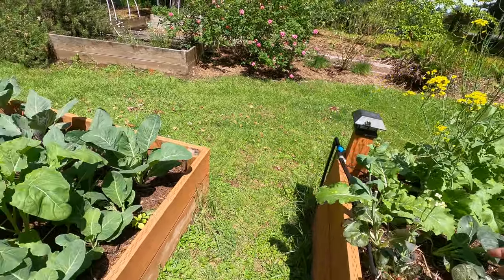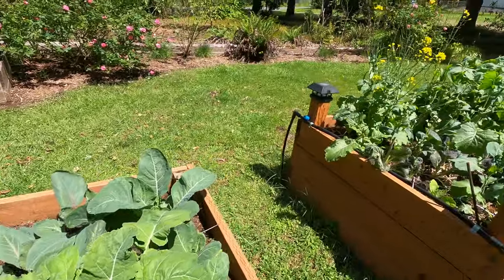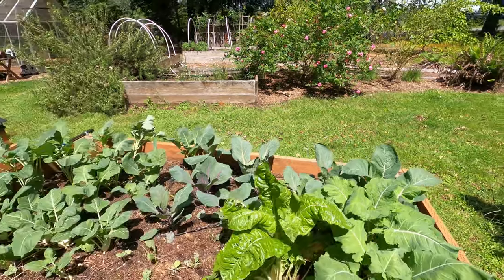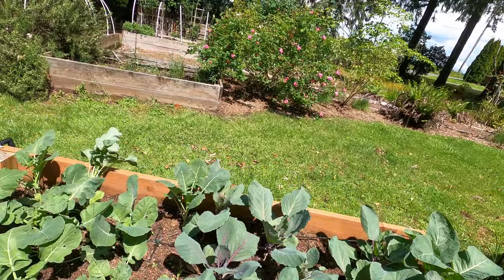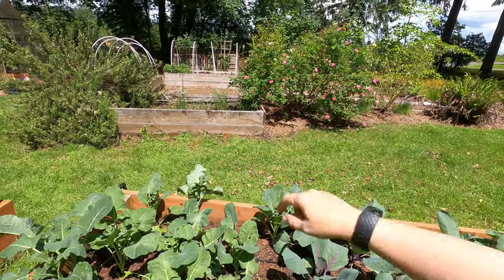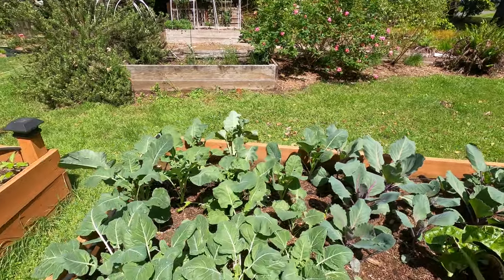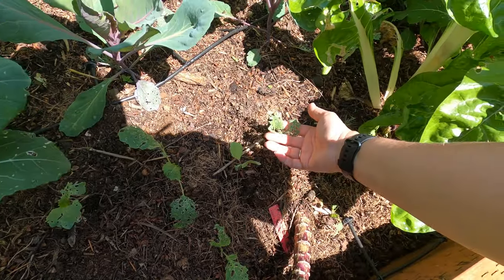Nothing goes to waste around here — all that excess pulled from the beds goes to chickens, goats, or bunnies, and anything that can't go to them goes into the compost bins.